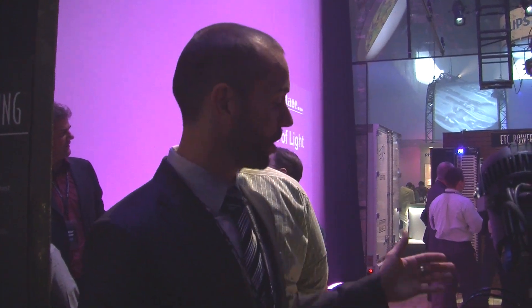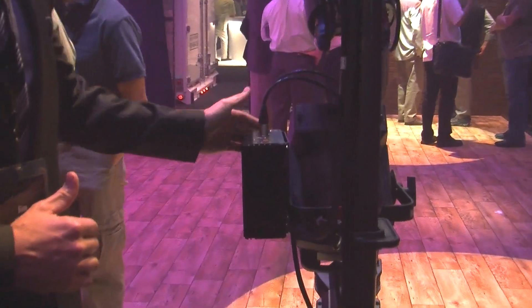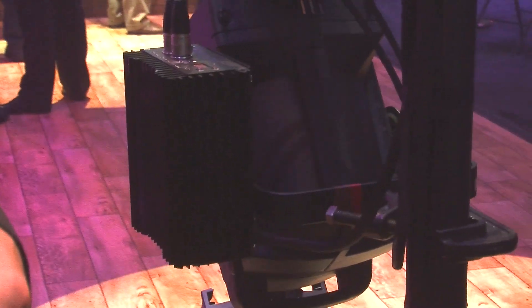This year on the show floor we are showing for the first time the Source 4 dimmer. It's ETC's offering for distributed dimming and we're just trying to offer another tool as systems change and the uses for systems change. More LEDs, more moving lights enter people's venues. We needed to give an option for being able to add a dimmable circuit in a place where you may not be able to get a dimmable circuit from a central dimming system.